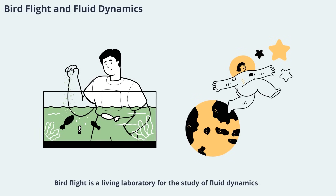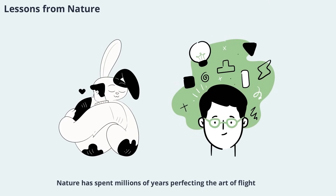Bird flight is a living laboratory for the study of fluid dynamics. The interplay between wings, feathers, and airflow offers endless opportunities for discovery and innovation. By studying how birds generate lift and thrust, control drag, and adapt to changing conditions, researchers are gaining new insights into the fundamental principles of flight. Nature has spent millions of years perfecting the art of flight, and birds have evolved a remarkable array of adaptations — soaring, hovering, diving, and maneuvering with ease — offering valuable lessons about efficiency, flexibility, and resilience applicable to aircraft design, robotics, and renewable energy.